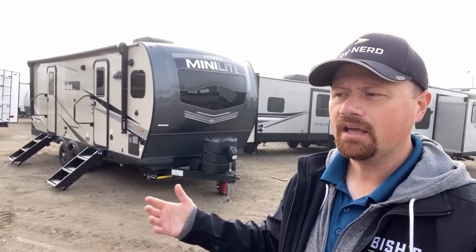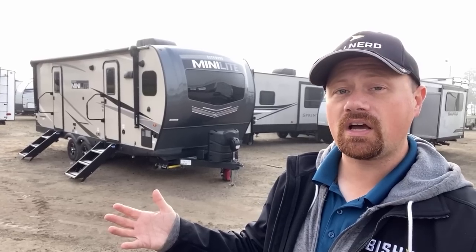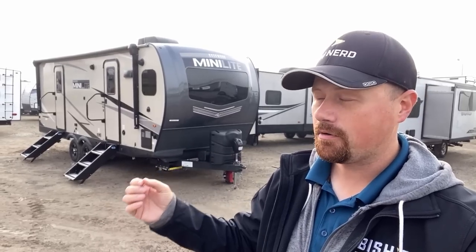There is an identical twin to this thing called Flagstaff — Rockwood and Flagstaff are literally the same thing. I've got factory tours of their Mini Lite facility where you can see them coming down the exact same production line. If I remember I'll leave a link for that in the description; if I forget, leave me a note in the comments and I'll shoot you back a link.